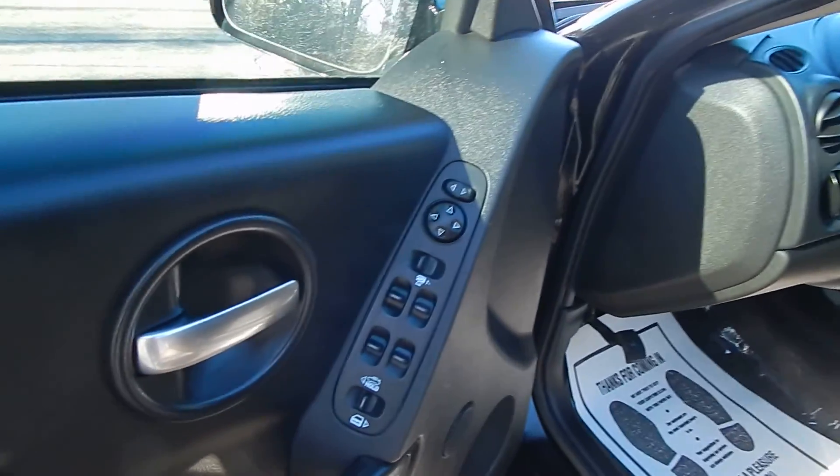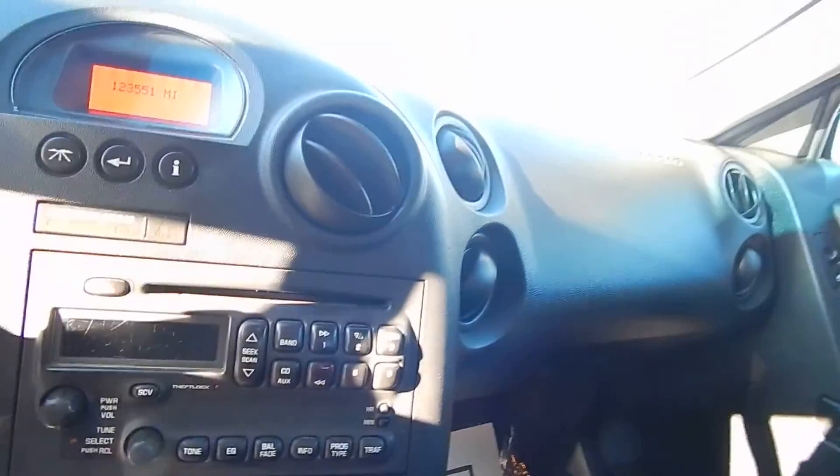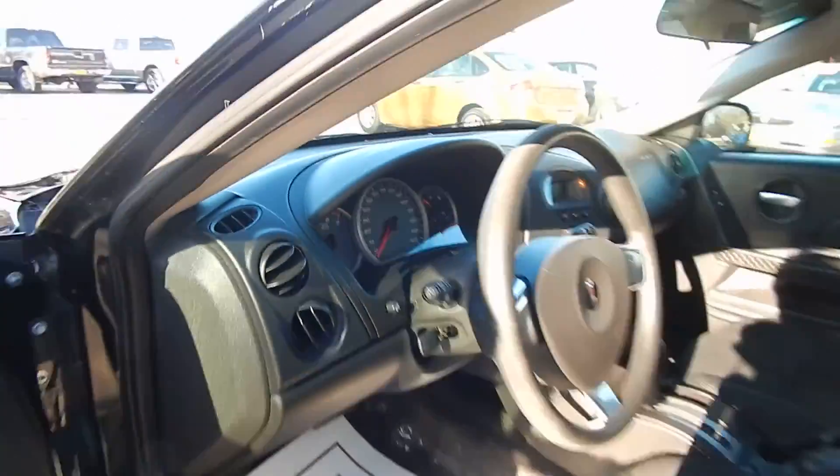For the inside: power windows, locks and mirrors with a power trunk release, power driver seat, cloth interior, CD player, and cruise controls on the side there.